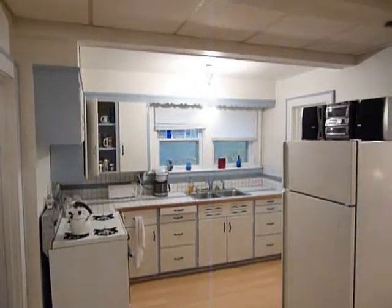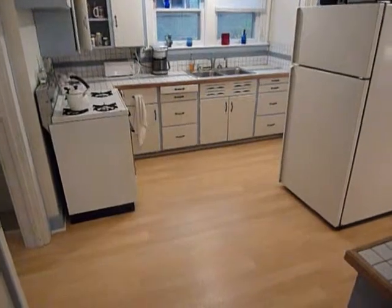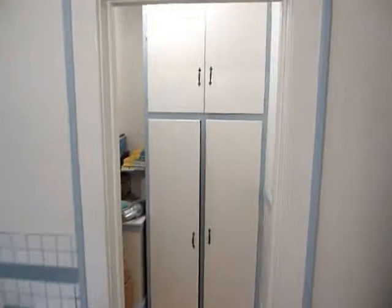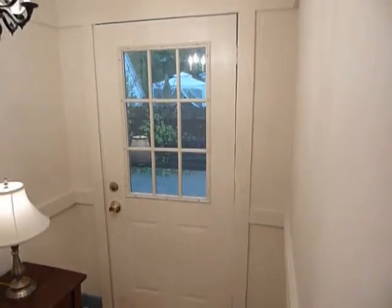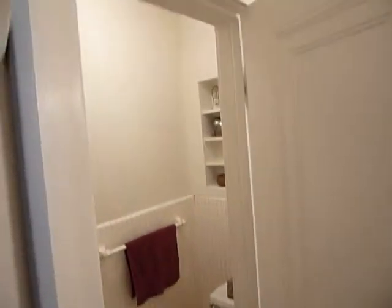Very bright and light in here. You can see the new flooring they just put in. Off the side of the kitchen we've got a pantry area with lots of storage. On the other corner of the kitchen is the rear access to the garage, to the patio area outside, and also to the half bath on the main floor.